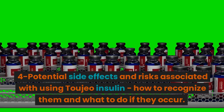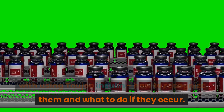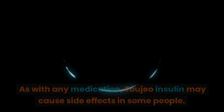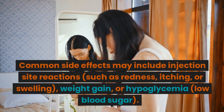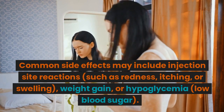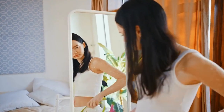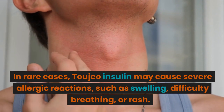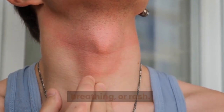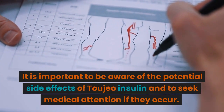Section 4: Potential side effects and risks associated with using Toujeo Insulin — how to recognize them and what to do if they occur. As with any medication, Toujeo Insulin may cause side effects in some people. Common side effects may include injection site reactions such as redness, itching, or swelling, weight gain, or hypoglycemia, low blood sugar. In rare cases, Toujeo Insulin may cause severe allergic reactions such as swelling, difficulty breathing, or rash. It is important to be aware of the potential side effects and to seek medical attention if they occur.